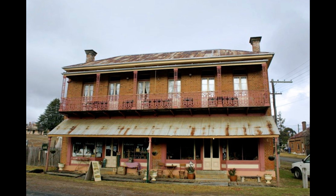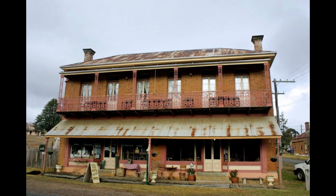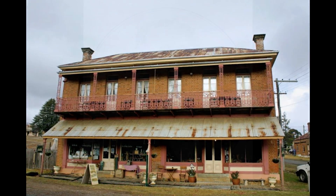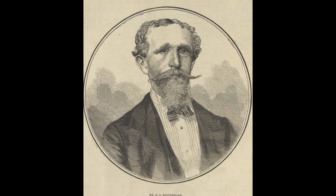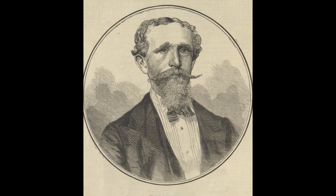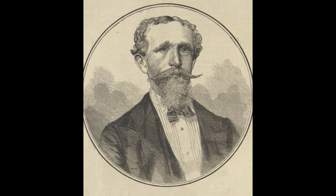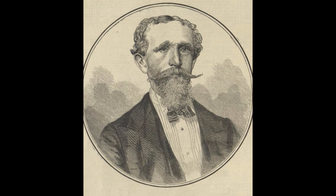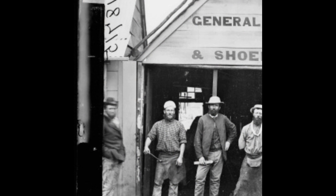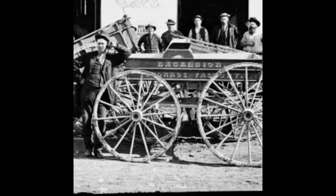Visitors can explore the remnants of the gold rush era and learn about the remarkable stories of the men and women who sought their fortunes in the Australian outback. The story of Bernard Otto Haltermann and the discovery of the Haltermann nugget is a central part of this history. Beyond the gold fields, Haltermann's legacy also lives on in the field of photography. His collection of images continues to be celebrated for its historical importance, providing a rare glimpse into life in 19th-century Australia.